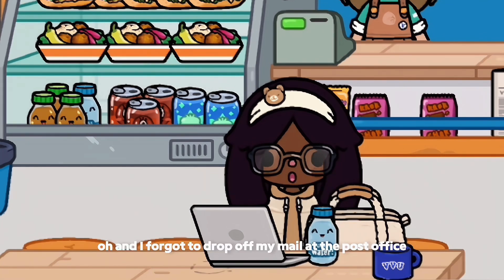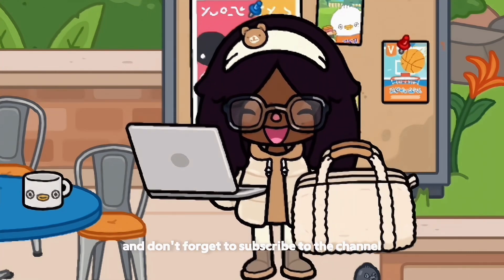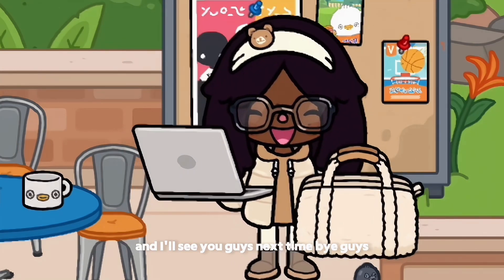Oh, and I forgot to drop off my mail at the post office, but that's okay because I can just do that after class today. And that's my morning! I hope you guys enjoyed this video — don't forget to subscribe to the channel and I'll see you guys next time. Bye guys!